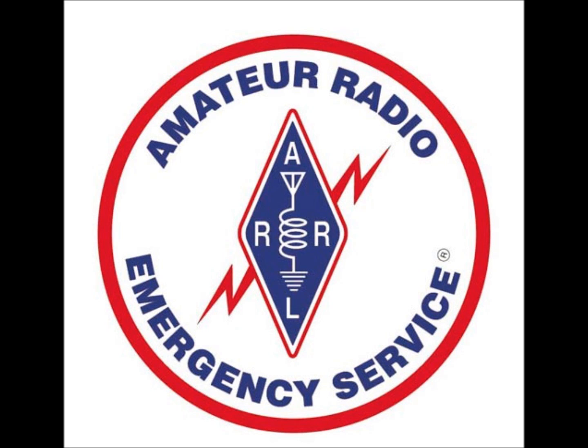This is Craig, AC5KW, and this is TC Ares Training. This training was written by Mark, W5MAE, and Jim, K5KTF.